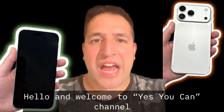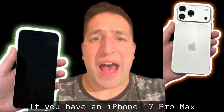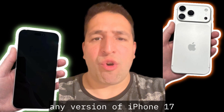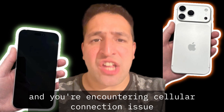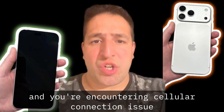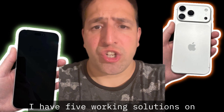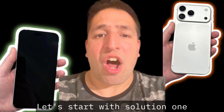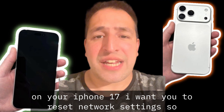Hello and welcome to Yes You Can channel. If you have an iPhone 17 Pro Max, or any version of the iPhone 17, and you're encountering cellular connection issues where calls are dropping, then this is the video you need to watch. I have five working solutions on how to fix this issue.